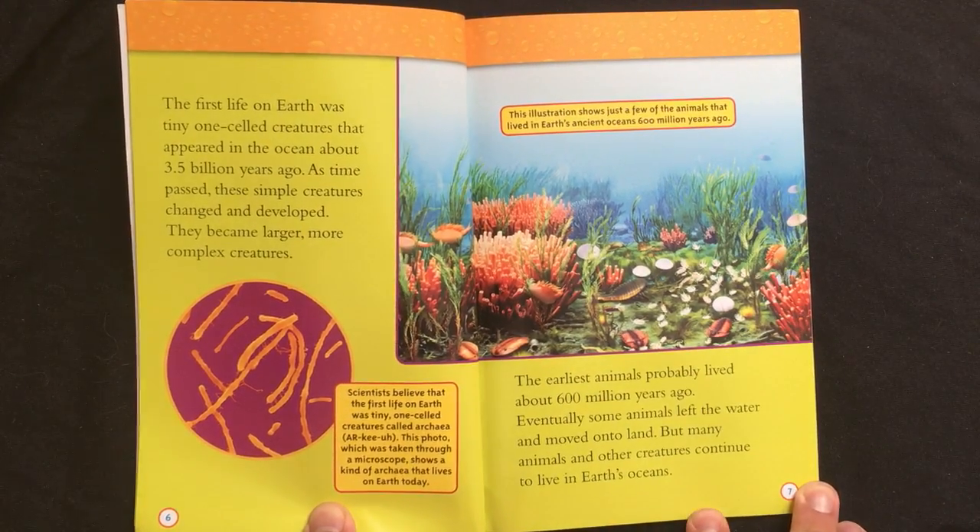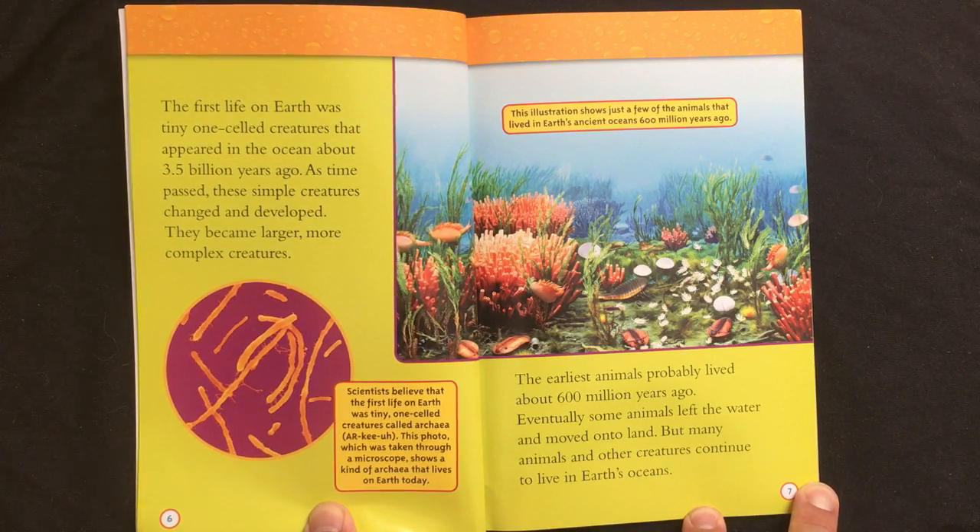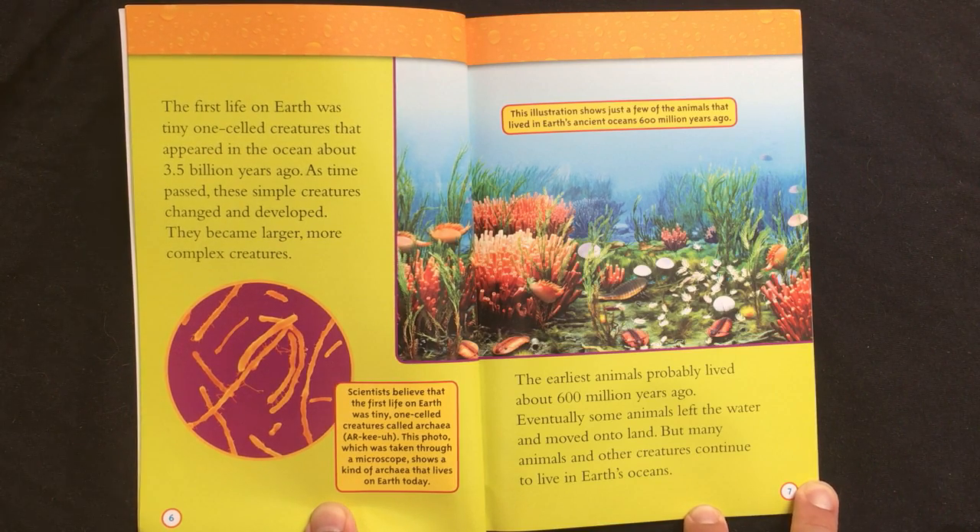The first life on Earth was tiny, one-celled creatures that appeared in the ocean about 3.5 billion years ago. As time passed, these simple creatures changed and developed. They became larger, more complex creatures. The earliest animals probably lived about 600 million years ago. Eventually, some animals left the water and moved onto land. But many animals and other creatures continue to live in Earth's oceans.